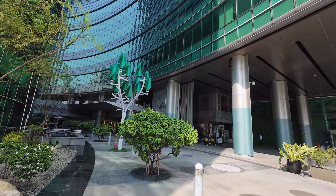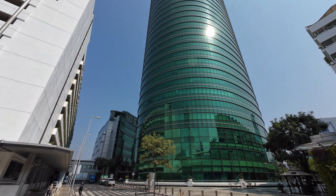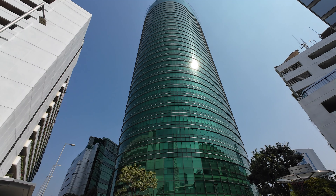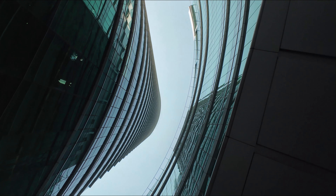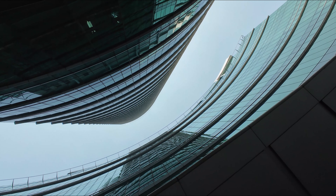In Bangkok's ever-evolving skyline, the Enco building stands as a beacon of sustainability — a powerful reminder that innovation and environmental responsibility can go hand in hand. This remarkable building sets a high bar for future commercial development, encouraging a future where economic growth and environmental well-being are harmoniously intertwined.